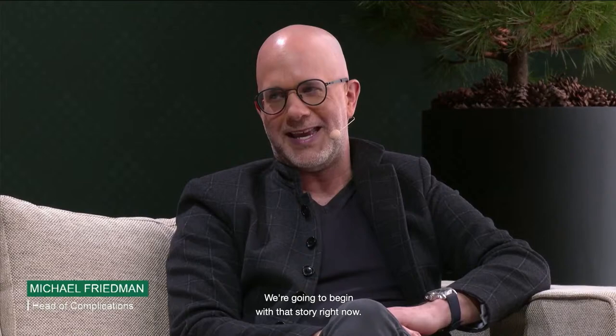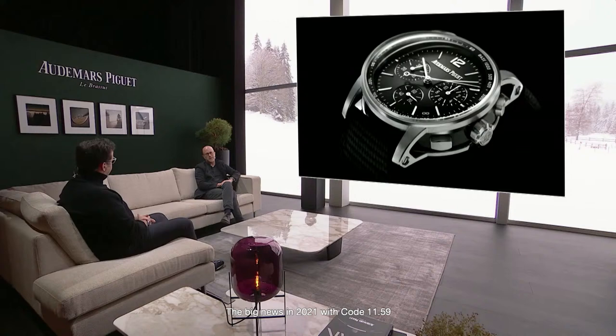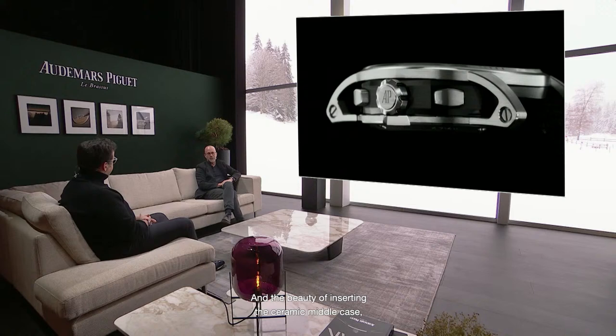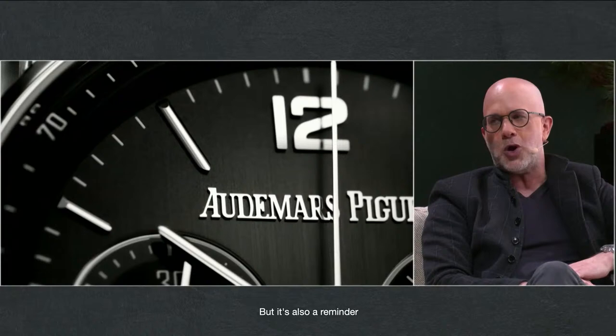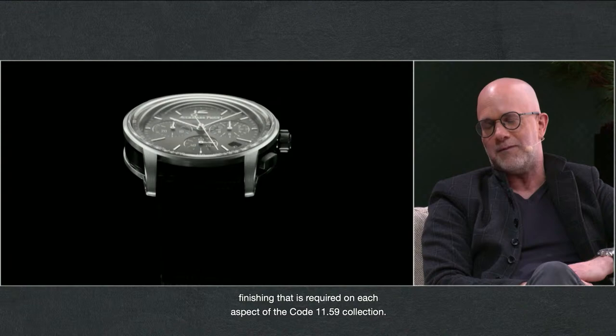Let's kick it off with Code 11.59. The big news in 2021 with Code 11.59 is the introduction for the very first time of the ceramic middle case. We have it in two models: white gold and rose gold chronographs. The beauty of inserting the ceramic middle case brings something totally new aesthetically, and it's also a reminder of that unconventional form language, that great design, and the exquisite finishing required on each aspect of the Code 11.59 collection.